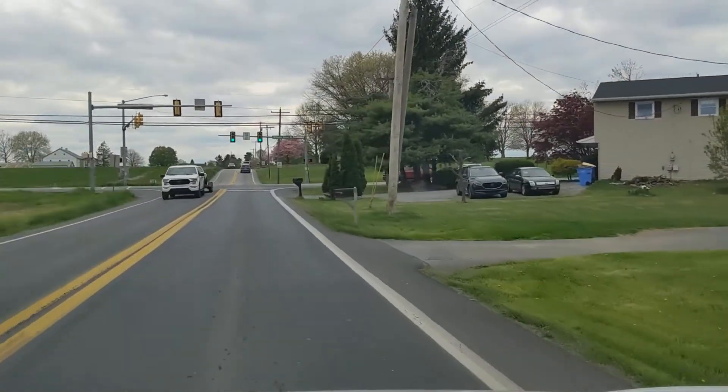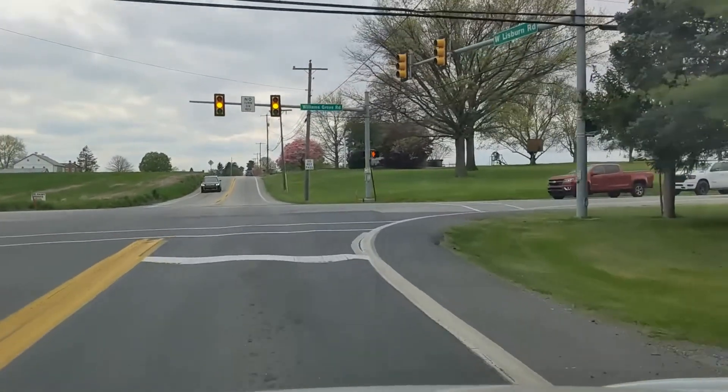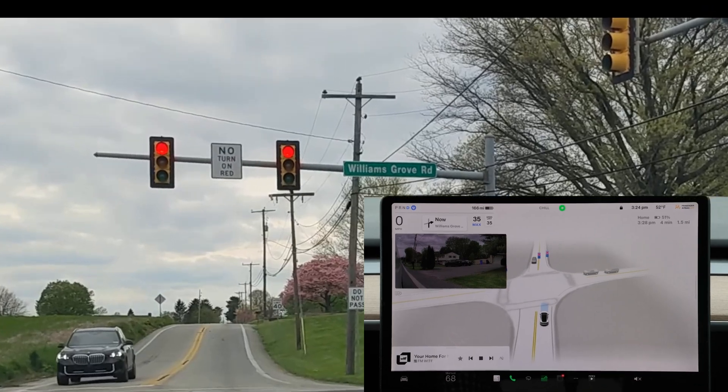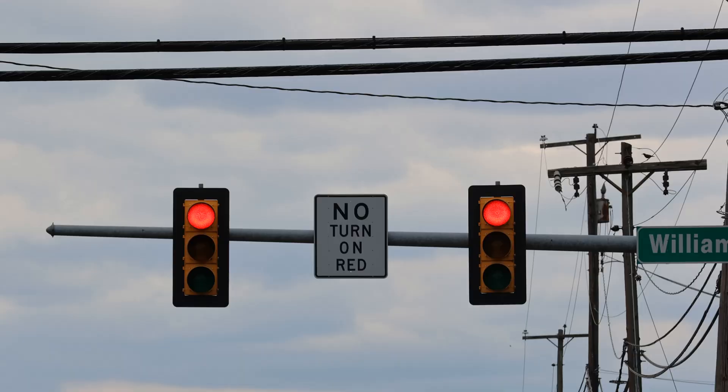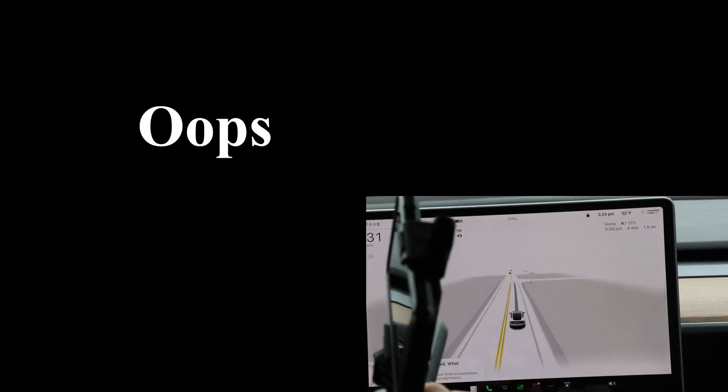To get started, we left the farm and right down the road there's a traffic signal. The car did a great job stopping for the red light. And if you look closely, you'll see a sign — no turn on red. The car actually turned right on red and went so fast it knocked the camera off the dash.